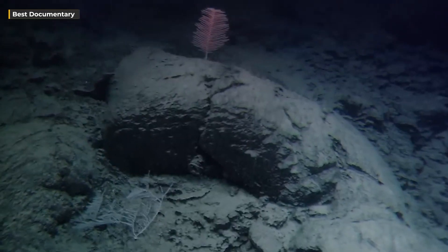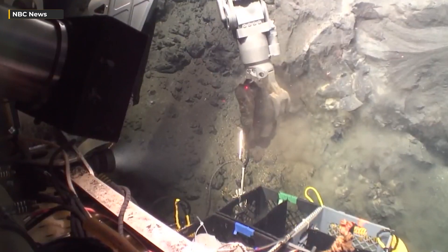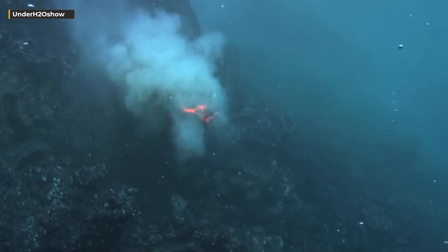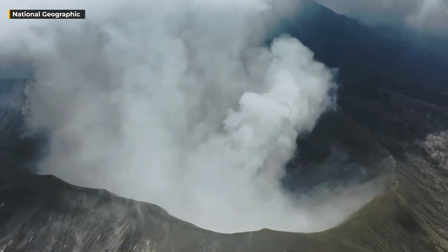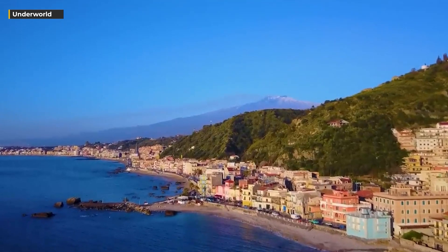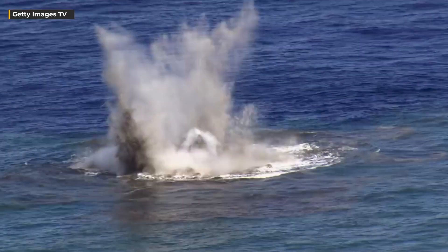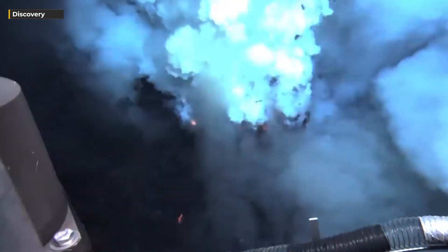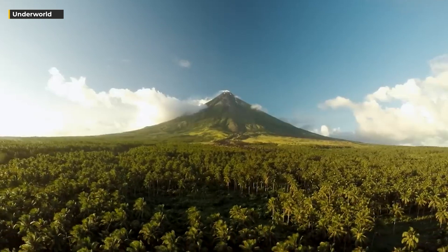The exploration of the largest underwater volcano crack holds crucial implications for disaster preparedness and mitigation. By grasping the behavior of underwater volcanoes and the potential consequences of their eruptions, researchers can craft superior strategies for predicting and responding to these events. This knowledge holds the potential to reduce the impact of natural disasters on both human populations and the environment, potentially saving lives and curbing the economic fallout of such events.